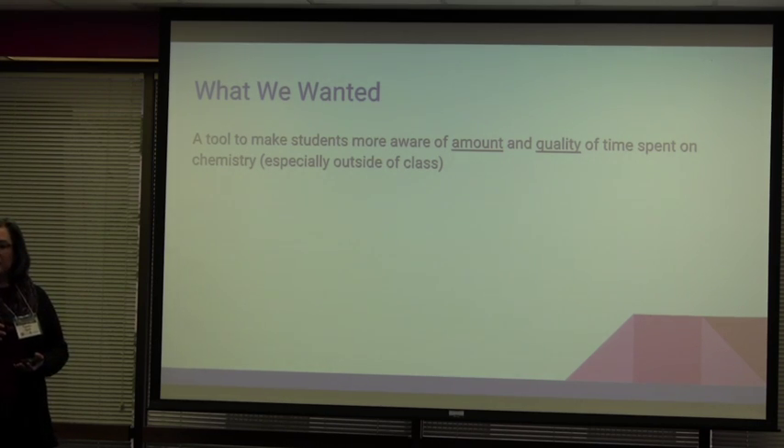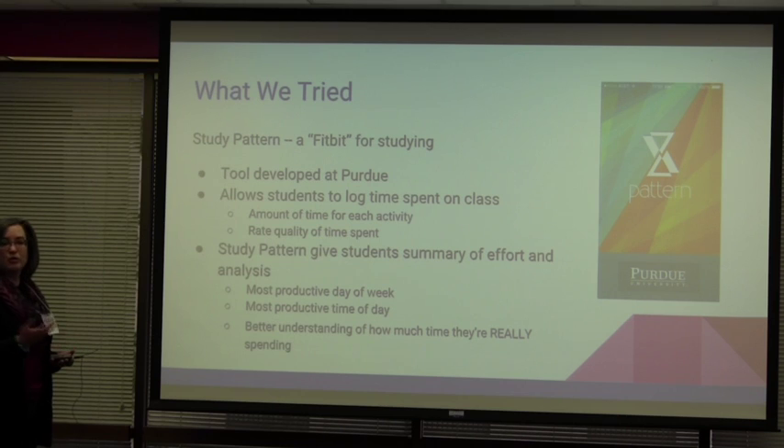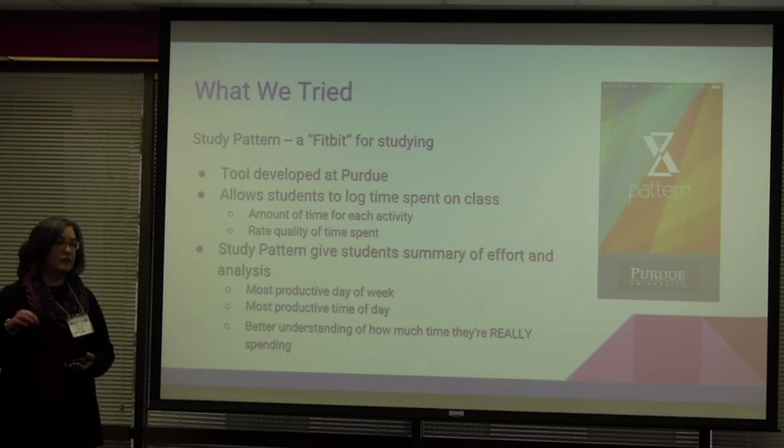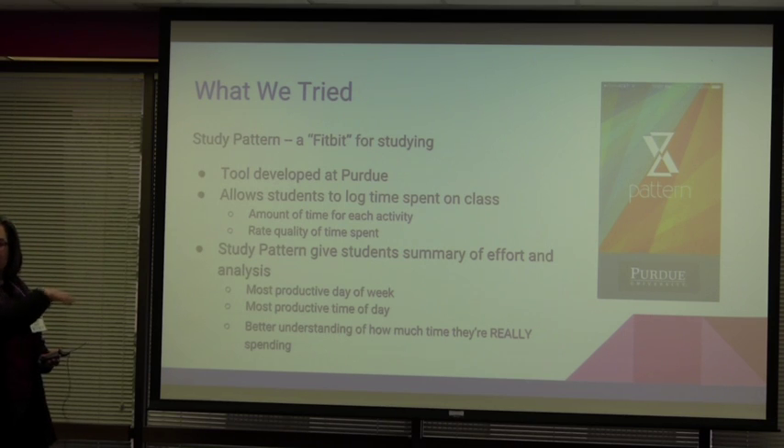This is especially important outside of class. So what we tried is a tool called Study Pattern, or just Pattern. It's like a Fitbit for studying — a way to log your activity just like you would with a Fitbit. This tool was developed at Purdue, and it allows students to log every activity that they do for a course. As they're logging this time, they not only log the number of minutes for each activity but they also get to rate how productive they felt that time was spent, which can be a really valuable tool.